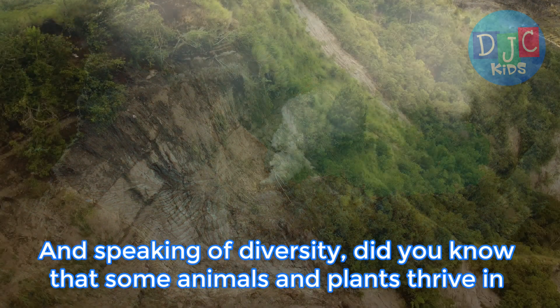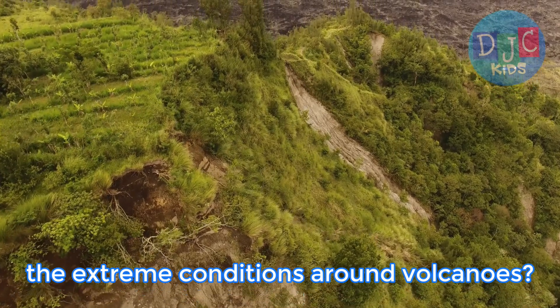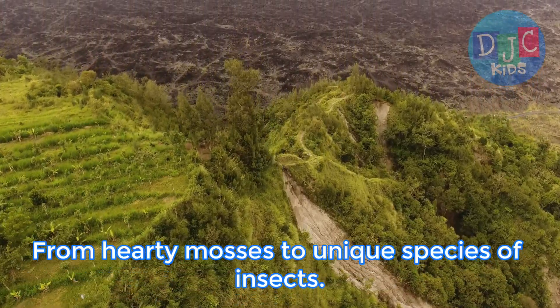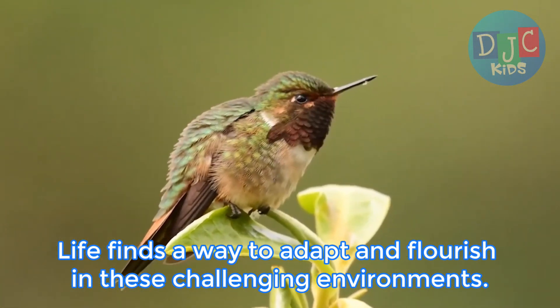And speaking of diversity, did you know that some animals and plants thrive in the extreme conditions around volcanoes? From hardy mosses to unique species of insects, life finds a way to adapt and flourish in these challenging environments.